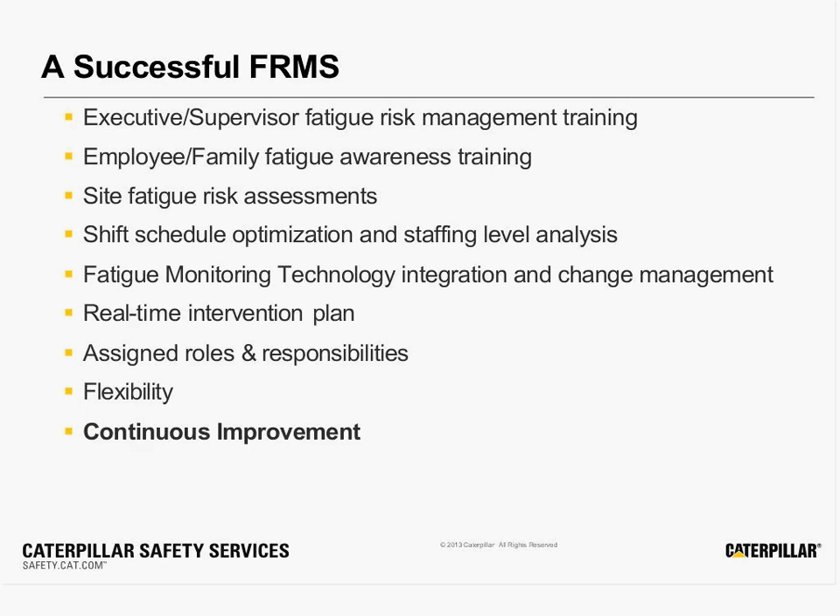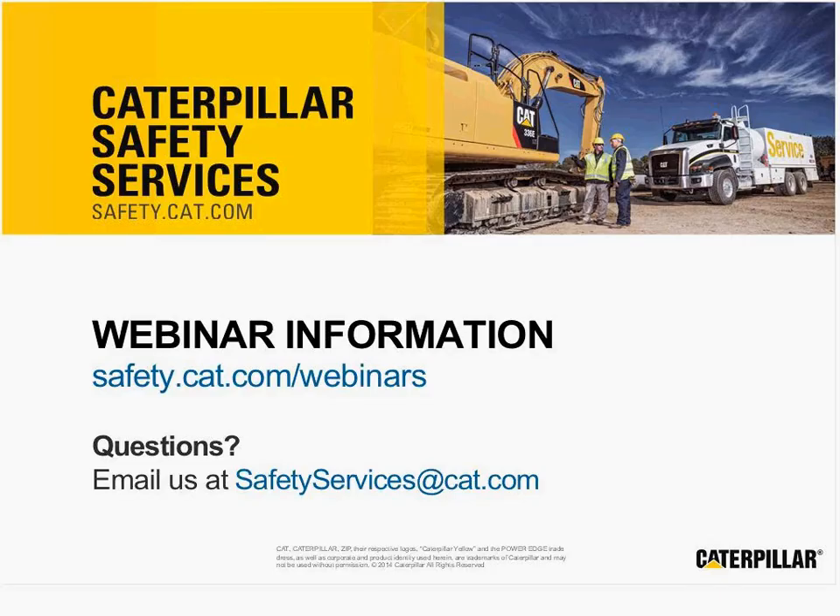So I hope you'll join us. If you have questions, you can email us at safetyservices@cat.com. And for more information on the webinar, visit safety.cat.com/webinars.